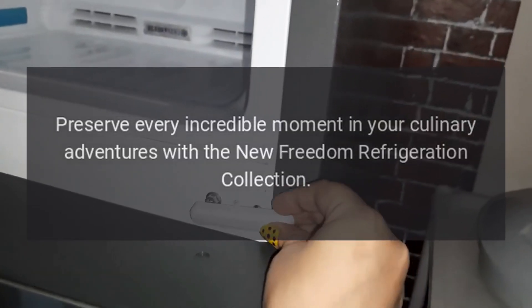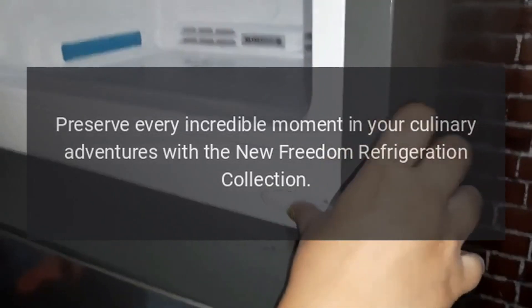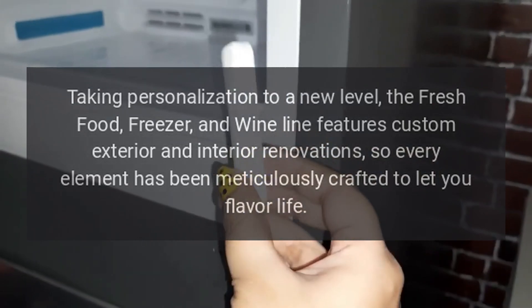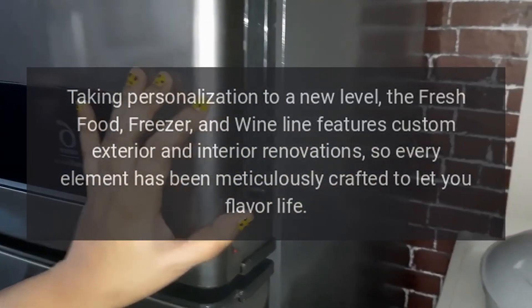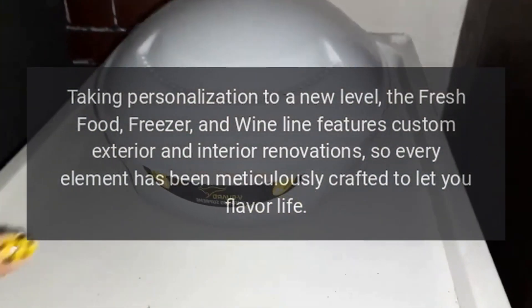Preserve every incredible moment in your culinary adventures with the new Freedom Refrigeration Collection. Taking personalization to a new level, the fresh food, freezer, and wine line features custom exterior and interior renovations, so every element has been meticulously crafted to let you flavor life.